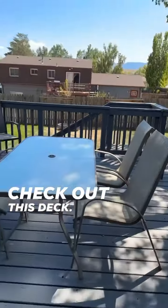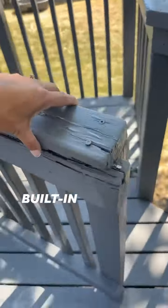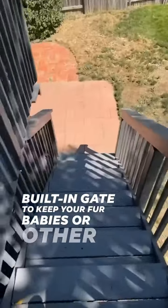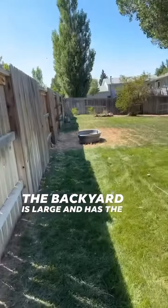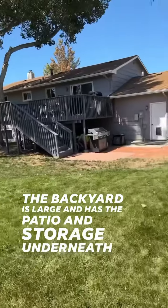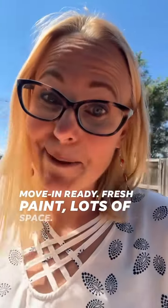Check out this deck — you have lots of space, with a built-in gate to keep your fur babies or other babies up on top. The backyard is large and has a patio and storage underneath. Mature, move-in ready, fresh paint, lots of space. If you want to see this home, send me a message.